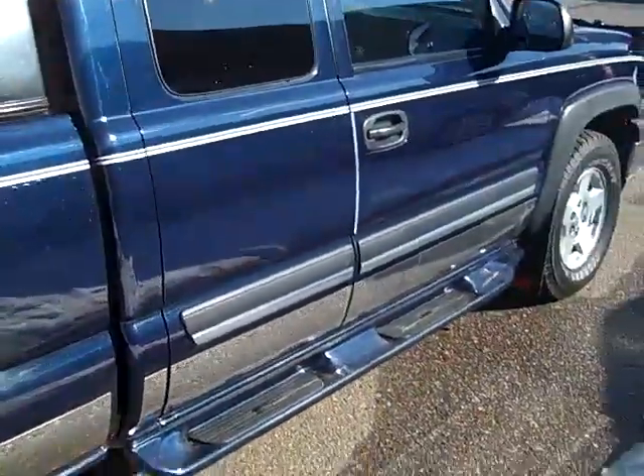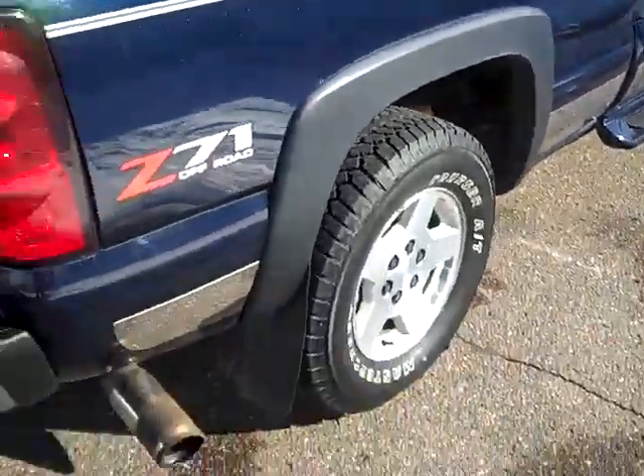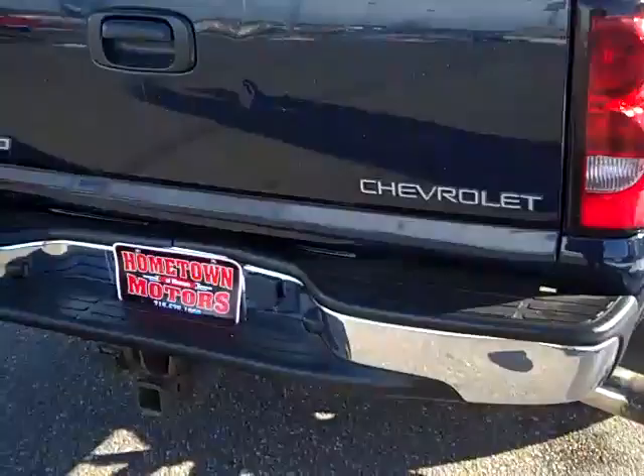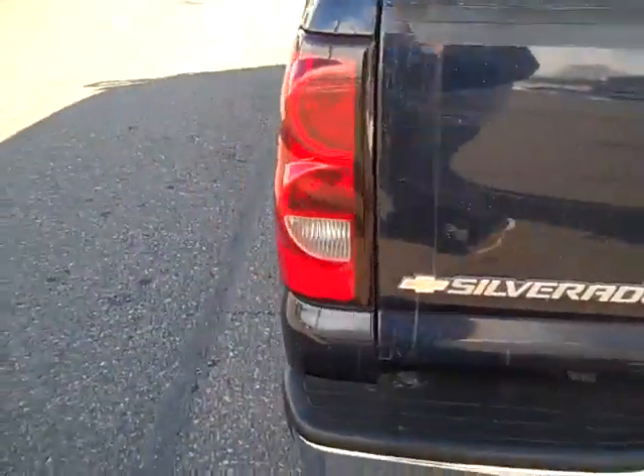This is an LT model with leather heated seats. It has a towing package and a spray-in bed liner — I'll show you that in a second.